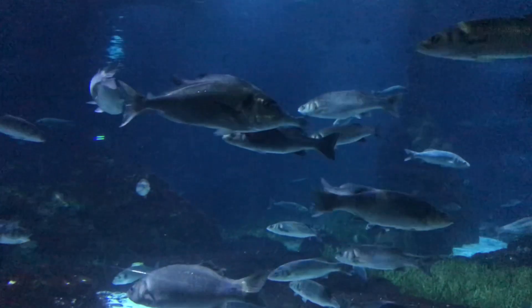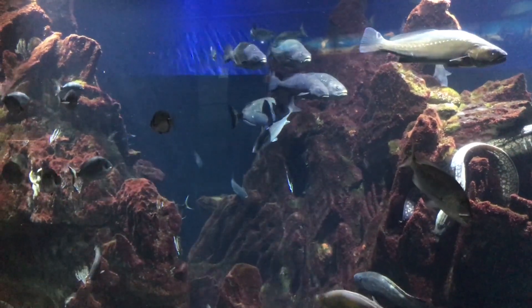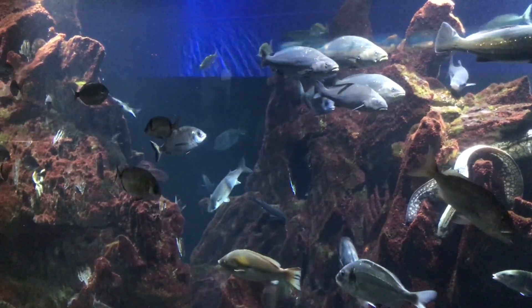The port is at the end of the main tourist zone of Barcelona, the Boulevard La Rambla, so getting to the aquarium of Barcelona is very easy.